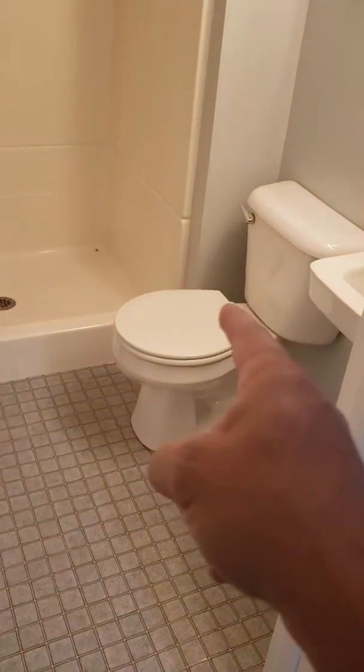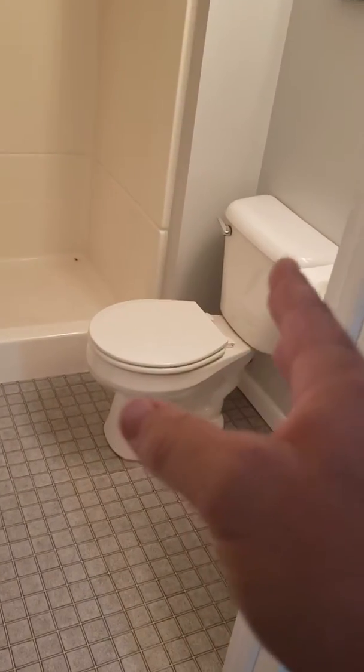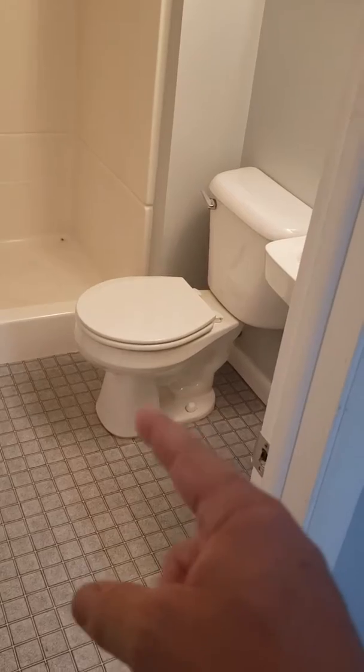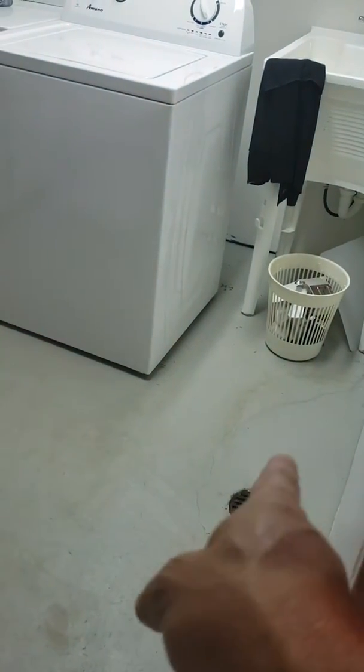What we'll do is we're gonna have to cut the drywall, maybe on this side but definitely on the other side. I'll take you over there and show you where it is, then redo just past the toilet flange — or the whole thing — so that we can come in front, get underneath this wall, come out to here, and redo this floor drain.